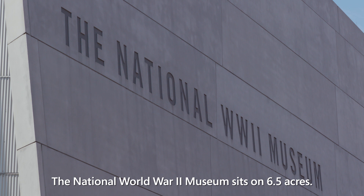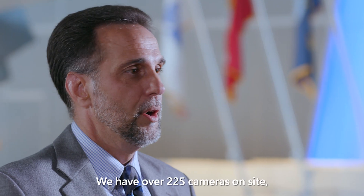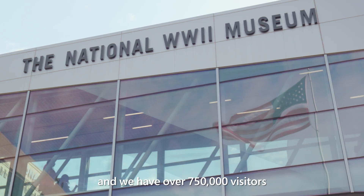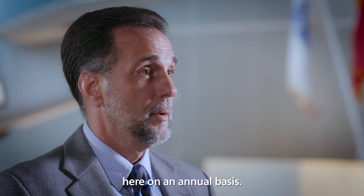The National World War II Museum sits on six and a half acres. We have over 225 cameras on site, and we have over 750,000 visitors here on an annual basis.